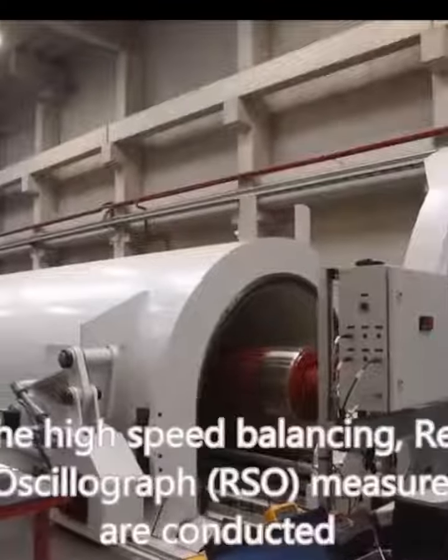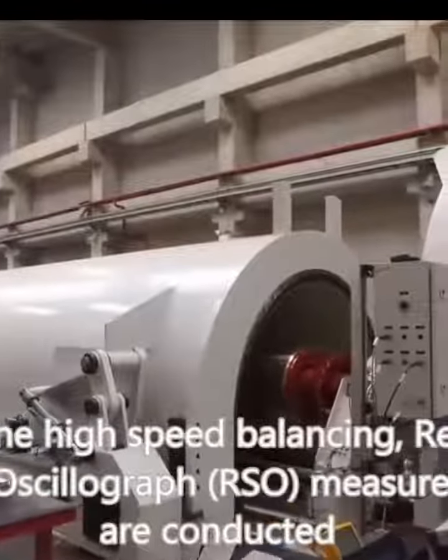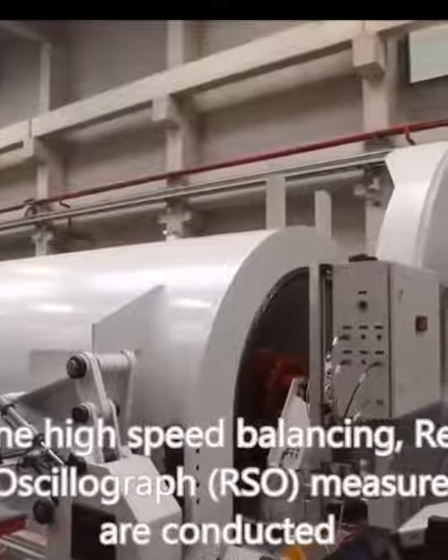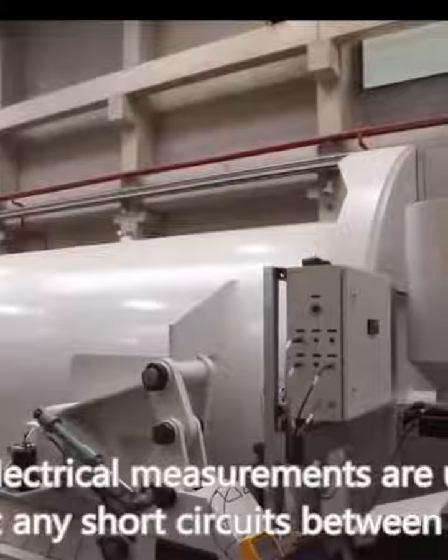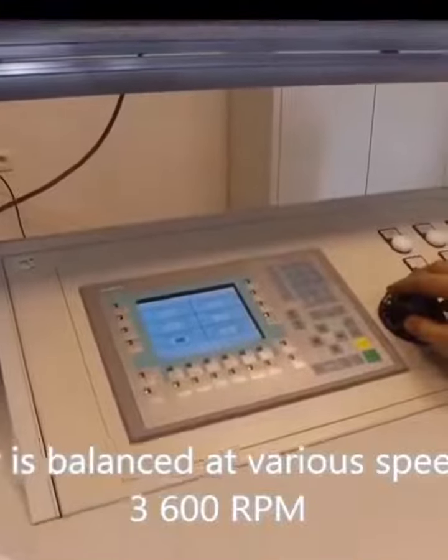Upon the installation of retaining rings, the rotor entered the realm of high-speed balancing. This process involved repetitive surge oscillograph (RSO) measurements to identify potential short circuits between turns.